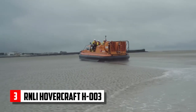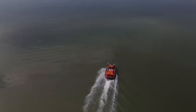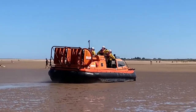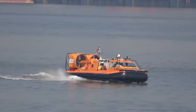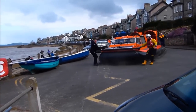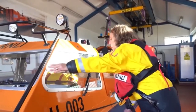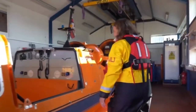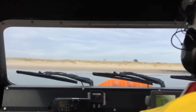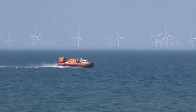RNLI Hovercraft H003. The Royal National Lifeboat Institution, or RNLI, has embraced innovation in its life-saving fleet by incorporating hovercraft technology, enabling these unique vessels to traverse a wide range of terrains, such as mudflats, sandbanks, and shallow waters. This versatility allows the RNLI hovercraft to access areas that traditional boats cannot reach. Measuring approximately 9 meters in length and powered by a 200-horsepower diesel engine, the RNLI hovercraft can reach speeds up to 30 knots, ensuring rapid response times in emergencies.